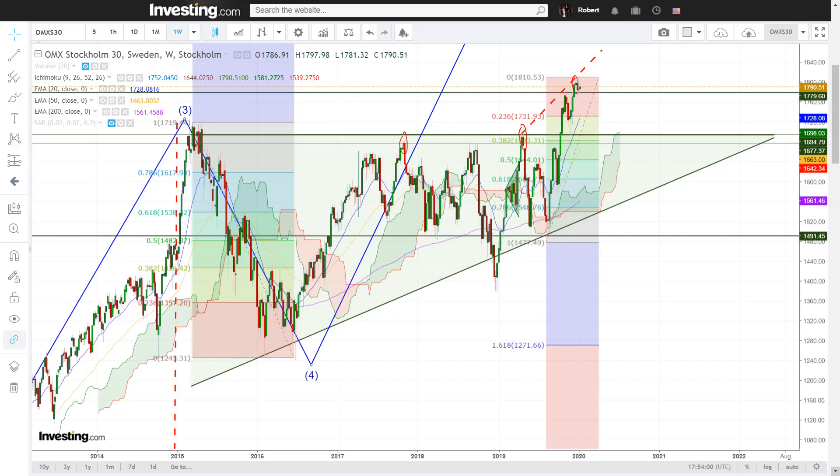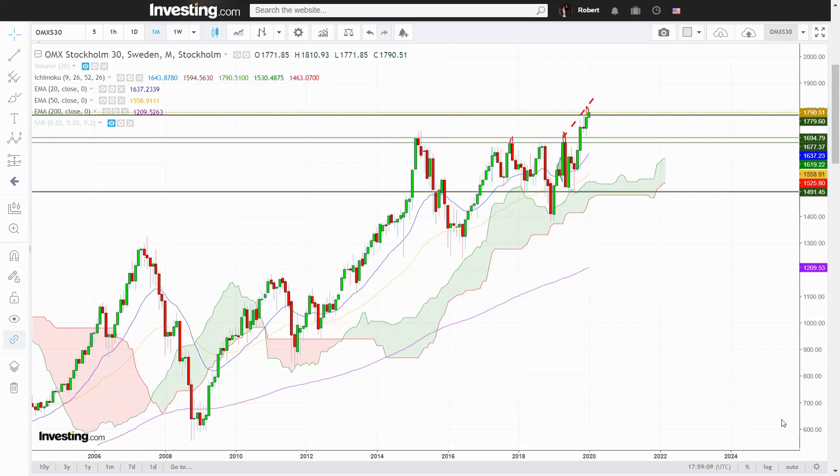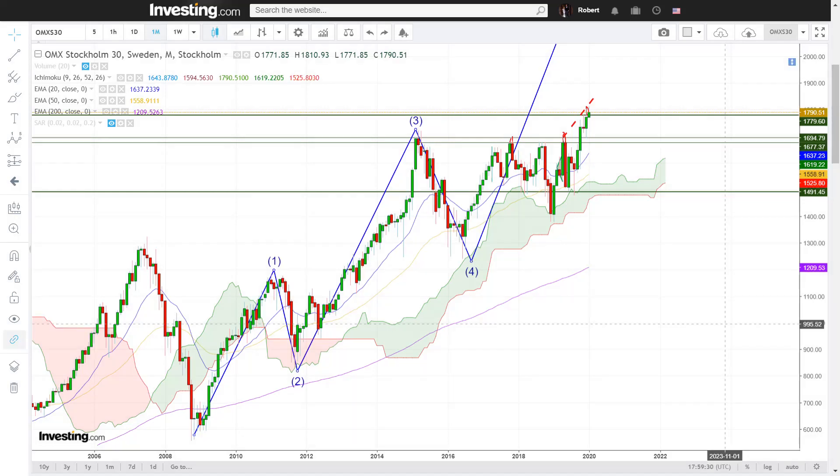Now here's the Swedish OMX S30 index. Let's start off with the weekly and monthly charts. To begin with, we have a 1-2-3-4-5 Elliott wave count, where we currently seem to have entered a fifth wave — the one that has a particular inclination of going parabolic. I say 'seem to' because it can still retrace back into the triangle, thus being a false breakout. That means we could hover around longer in wave four prior to being ready for the real wave five. But for now, given what we know, I will treat this as a wave five.